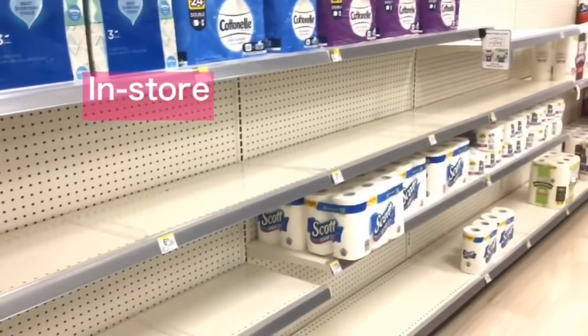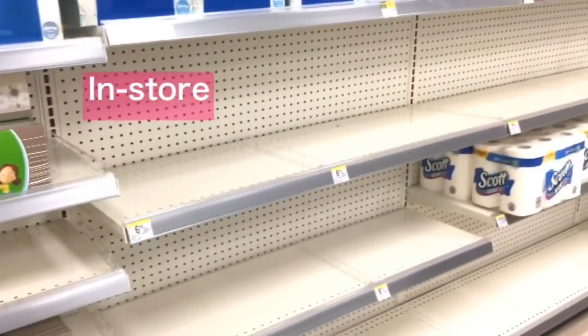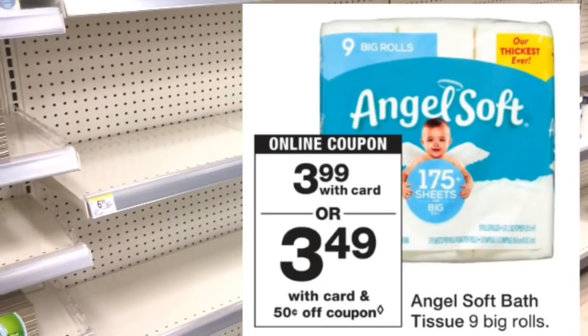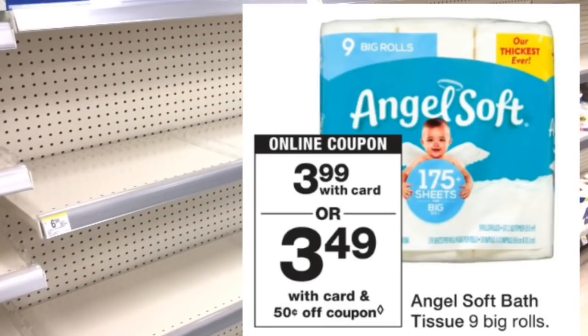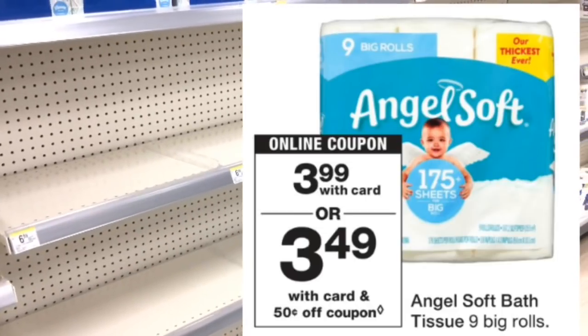My store still doesn't have all of the toilet paper in stock, but if your store has Angel Soft 9-count, they are $3.99 this week. There's a 50-cent digital coupon, and once that comes off you'll pay $3.49. This is a deal that can be done in store.